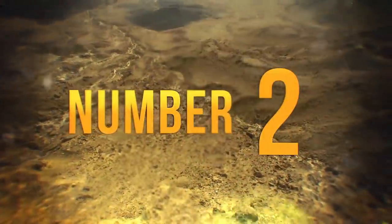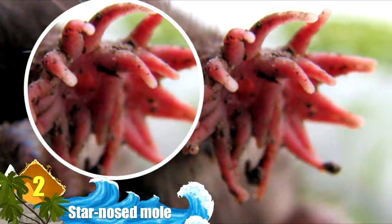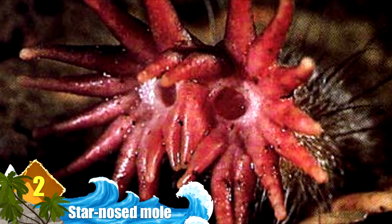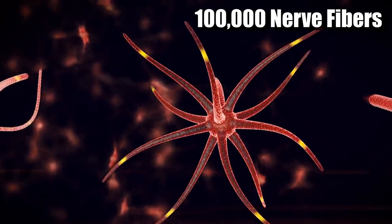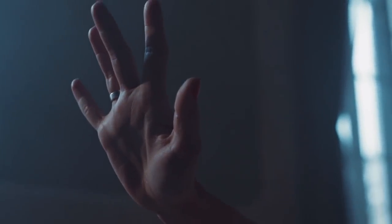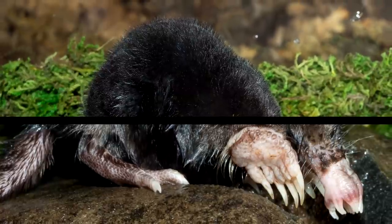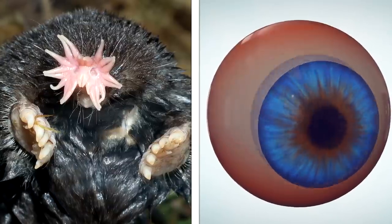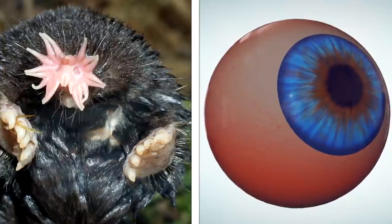Number 2, star-nosed mole. The star-nosed mole is well known, and arguably infamous, for the strange star-shaped organ on its snout. It might look like something out of a horror movie, but it actually serves as a vital tool — it's the most sensitive touch sensory organ of any animal on earth, containing over 100,000 nerve fibers, more than five times the amount in our hands, all in an area tinier than the tip of a finger. It's so sensitive that we haven't even found the threshold beneath which these fibers activate. Like other moles, the star-nosed mole is pretty much blind, but the spot at the center of its star appendage, called the touch fovea, operates a lot like our visual system does, neurologically speaking.